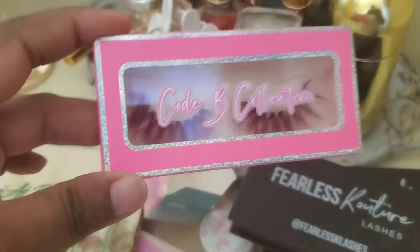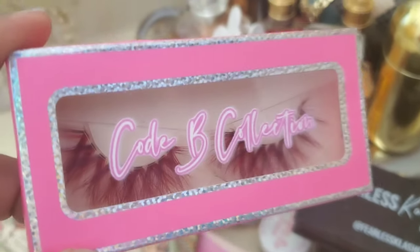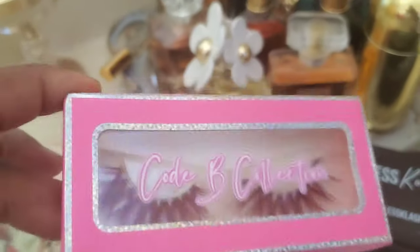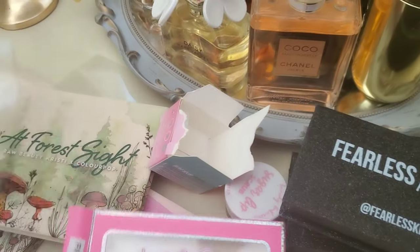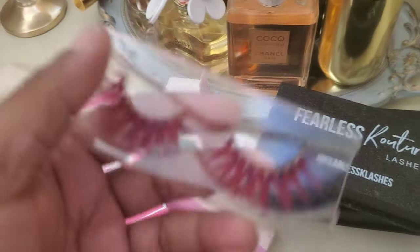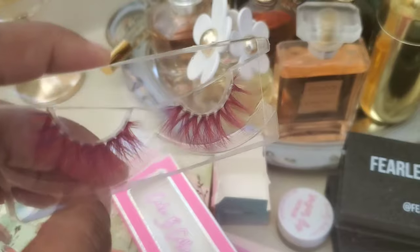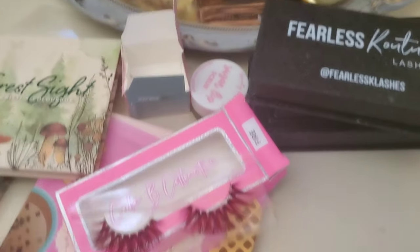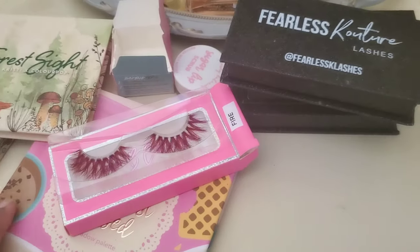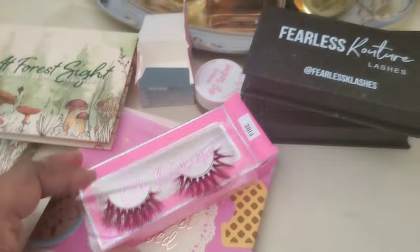I wanted to go a little different — Kobe Collection has different types of lashes. Her Instagram handle is Kobe Collection — I've mentioned her a couple of times in my videos. Look at the color of these lashes — this is in the style Fire, and it truly is a fire color. I love it. Good pricing and Kobe lashes also carries a lot of other beauty items — hair accessories, body oils — so check them out on Instagram.